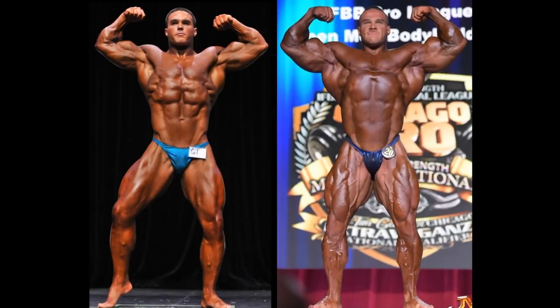Seven years difference, guys, and what a difference that it can make. I am sure he had all the naysayers telling Nick Walker, you might as well quit, buddy. You don't have what it takes. You have no V-taper. The only thing I can see here is a good set of arms.